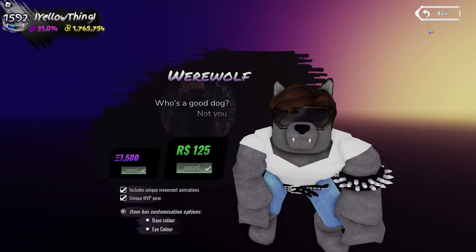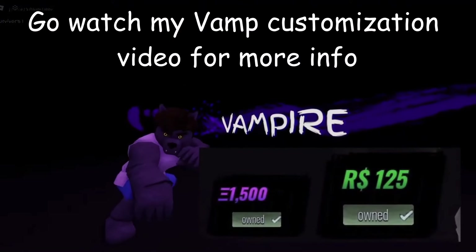Finally, if you can afford it, you should probably get a vampire skin to go with it. Nobody wants to be a default vampire.